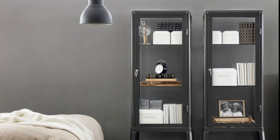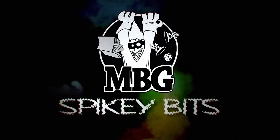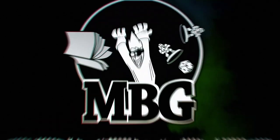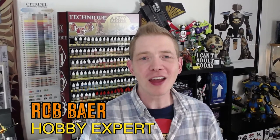It's time to get serious about storing your figures. Welcome back hobby maniacs, I'm Rob Bear from spikybits.com, and I love big miniatures — I love to paint them.